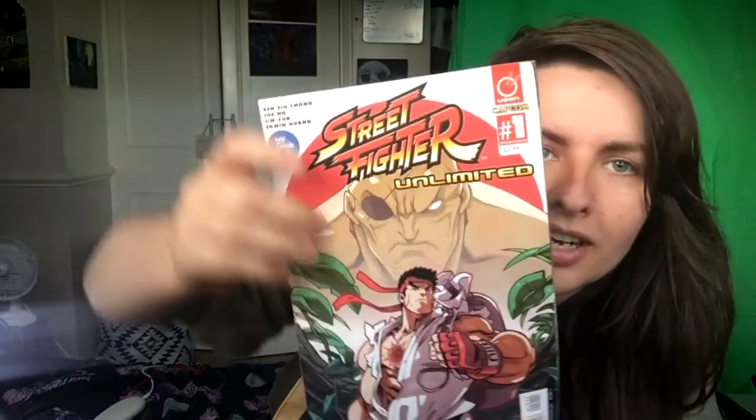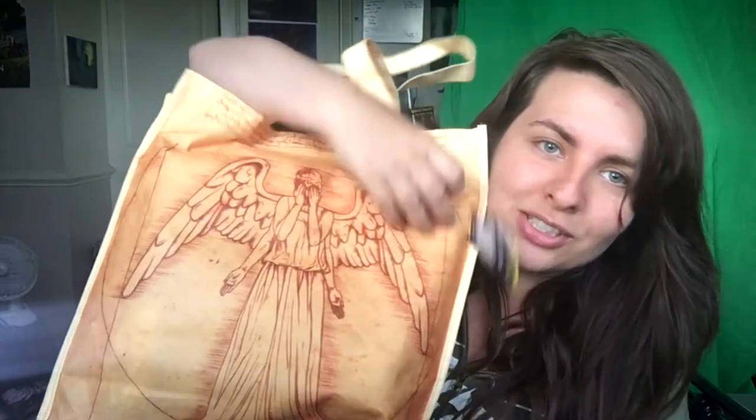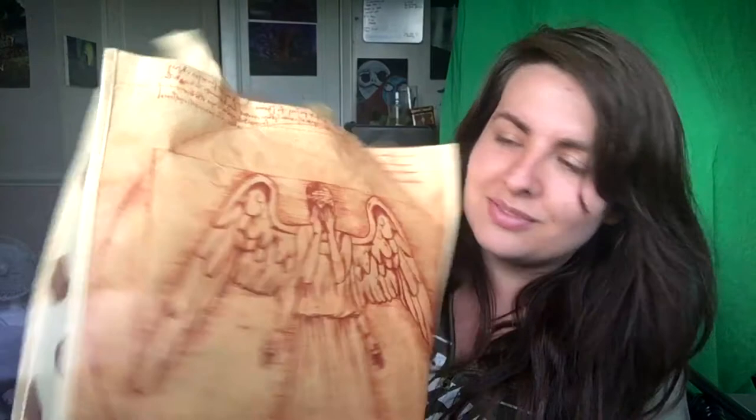The Geek Box also came with a Street Fighter comic, which is pretty cool and really beautiful. And there's a really awesome tote bag which has the Weeping Angels on it — I like the style, it's awesome.